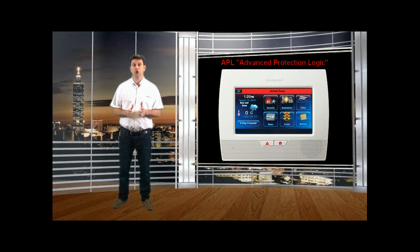Now, in most homes, people will set their most frequent points of entry on what's known as delay mode. This is where you enter your home and the system gives you around 30 seconds to disarm before it goes into an alarm.